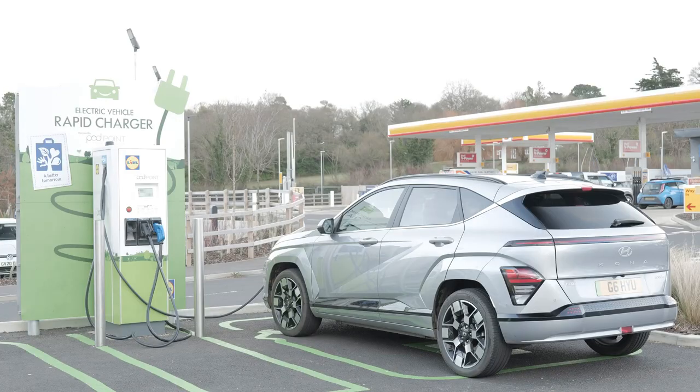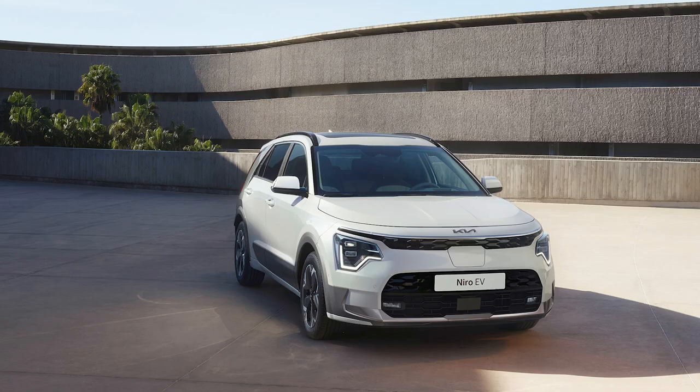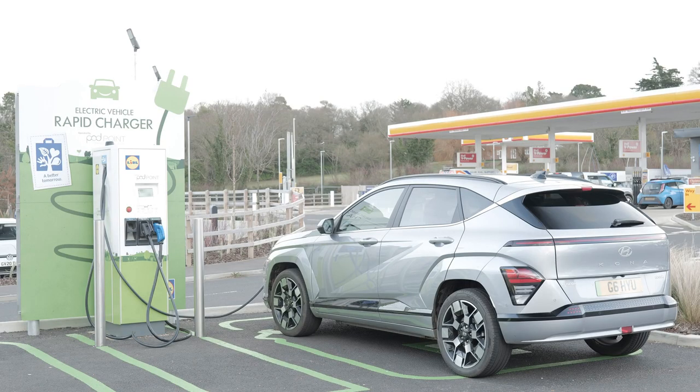For the 65.4 kWh version, battery recharging times are pretty much the same as the rival Kia Niro EV. Recharging from 10 to 80% at a public rapid charger takes as little as 43 minutes, and topping up the 65.4 kWh battery from empty to full using a typical 7.4 kW garage wall box takes 9 hours 15 minutes, or 6 hours 30 with the 48 kWh battery model.